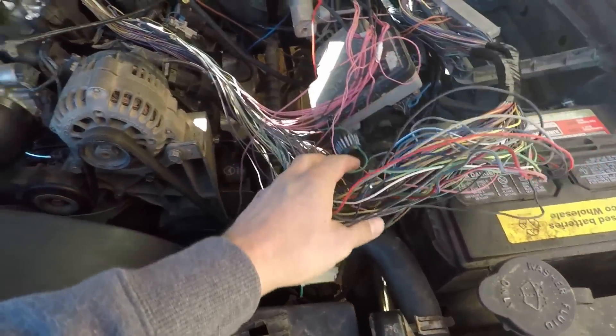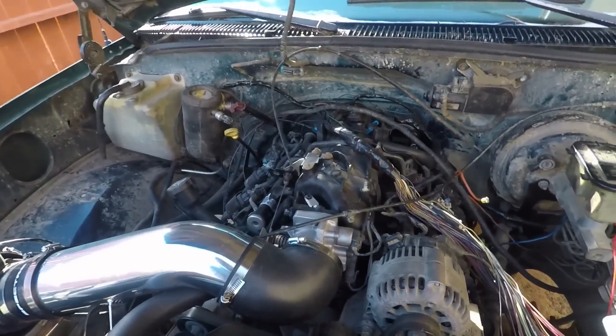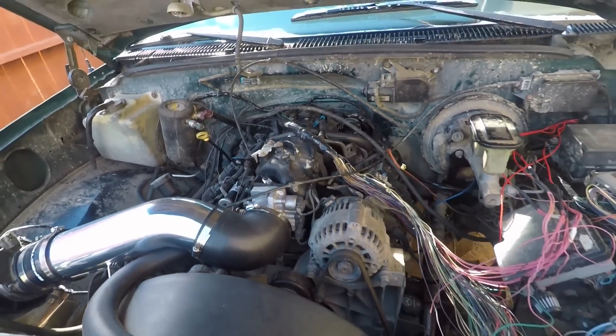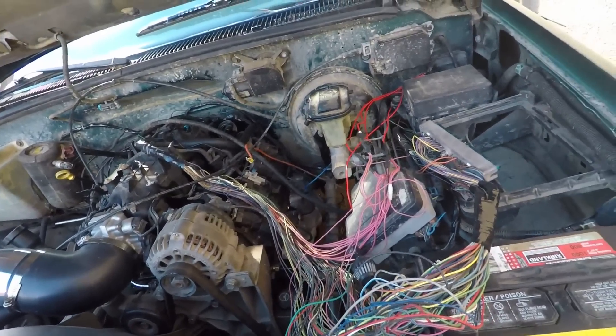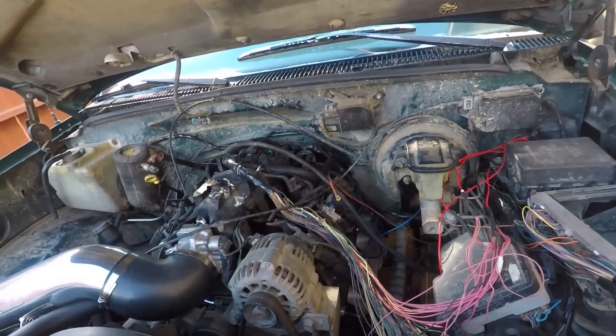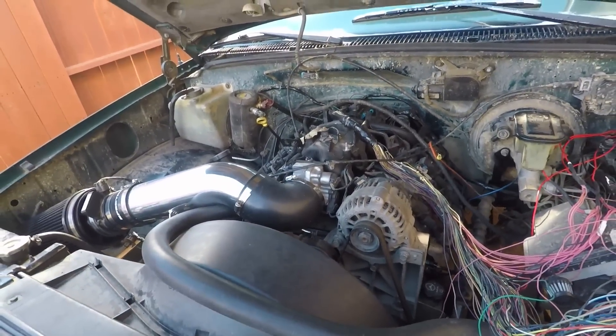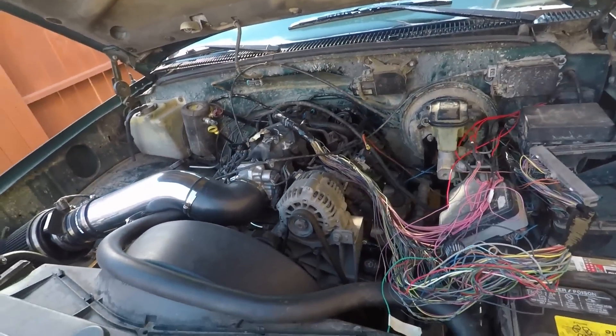You can see we got a whole bunch of wiring going on. One thing I was trying to accomplish in the last video about this truck was to get the engine to turn over, but it wouldn't because I didn't have a neutral safety switch on the transmission. I have since gotten it and it does turn over, so I will show you guys that real quick.